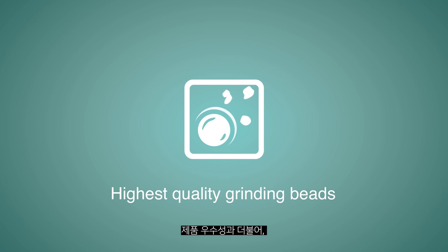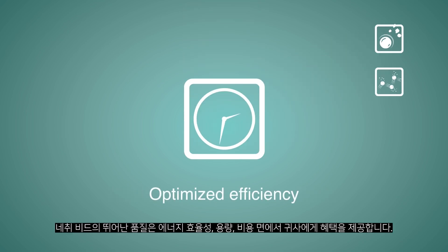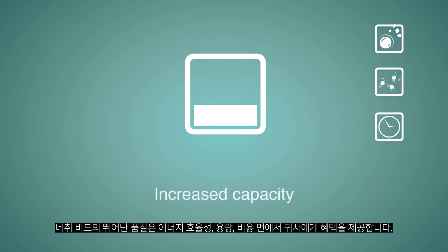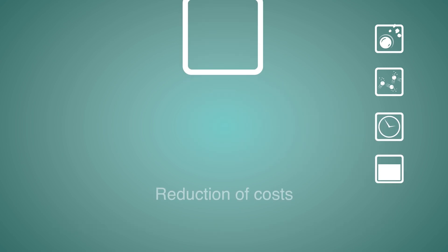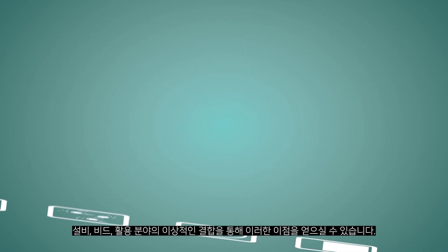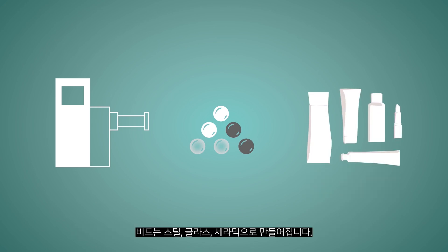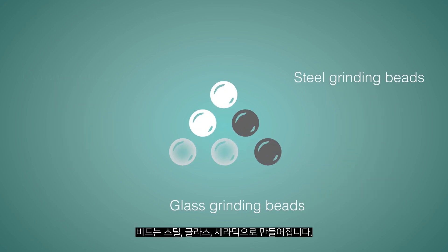In addition to product excellence, the high quality of the Netzsch Beads also benefits you in terms of energy efficiency, capacity and costs. This is achieved through the ideal combination of machine, grinding tool and application. Grinding tools are made of steel, glass and ceramic.